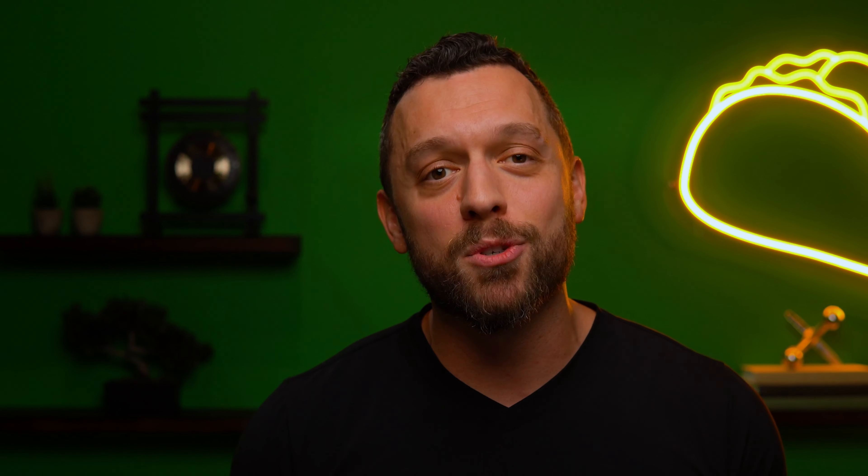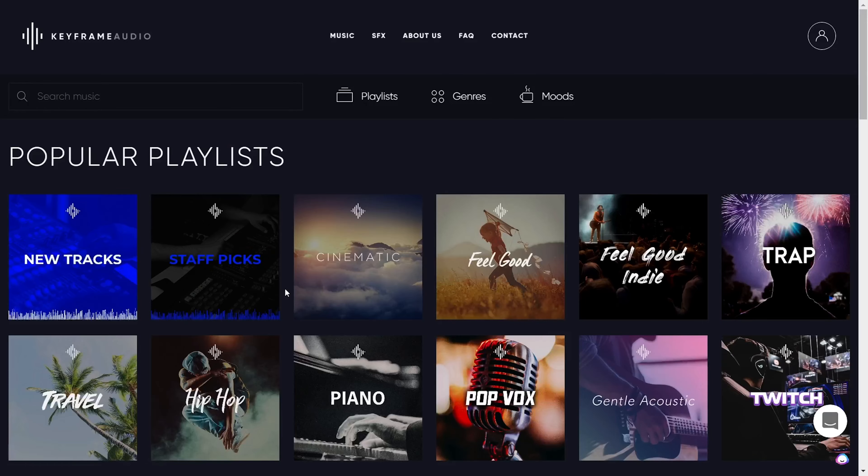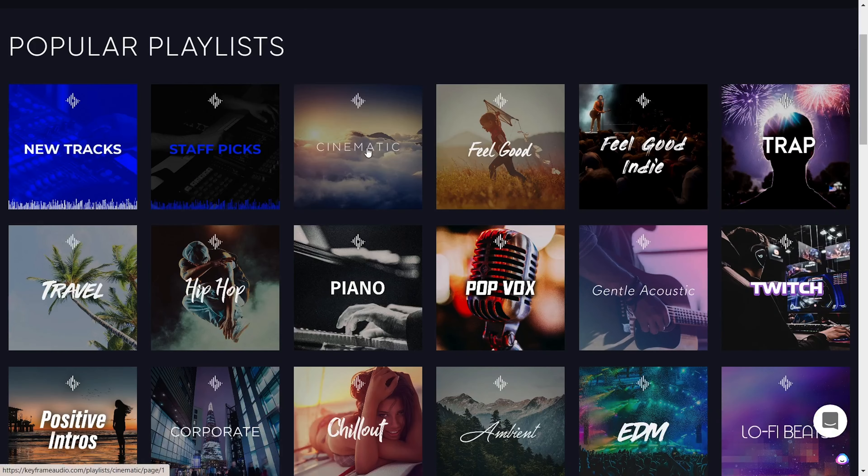Real quick though, just wanna make sure you subscribe to AppSumo's YouTube already, because the rest of the year is gonna be packed with deals you won't find anywhere else, just like this one today. Keyframe Audio gives you unlimited access to thousands of royalty-free tracks and sound effects.